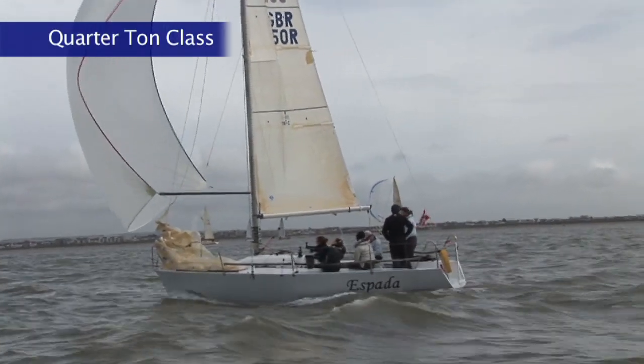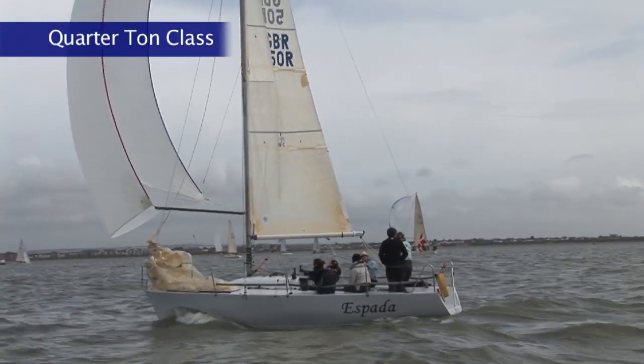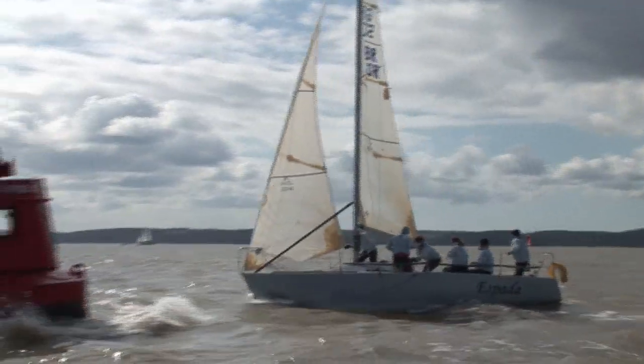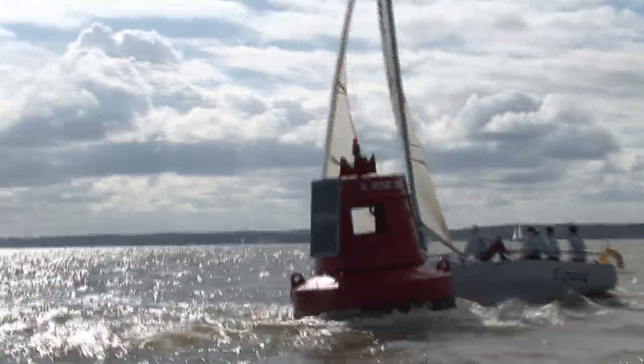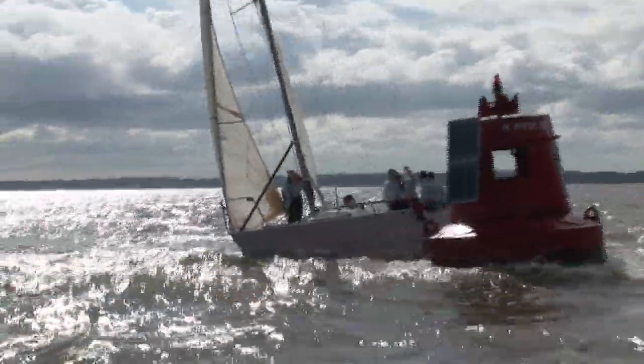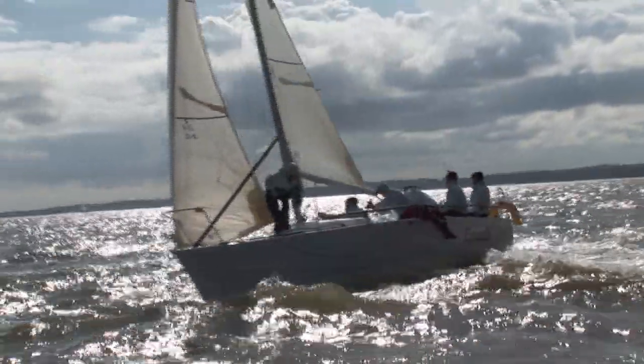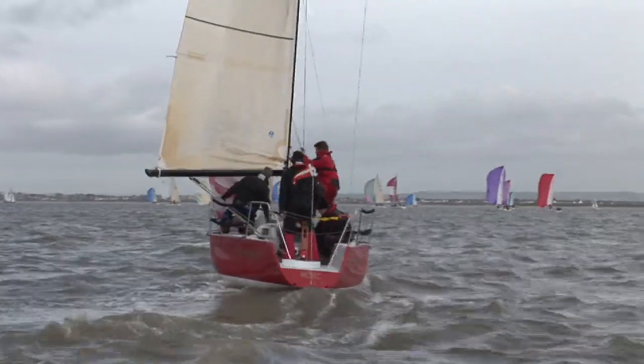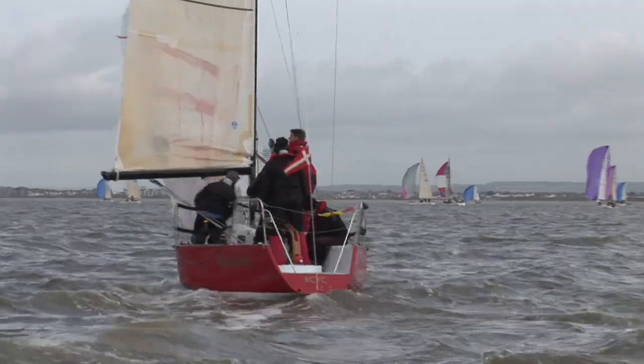There were only three quarter tonners in the regatta, and really there was no competition for Louise Morton's Espada. This well-sorted boat and crew enjoyed the breeze and won every race by at least three minutes. Runaway Bus took second in every race, leaving the Dutch quarter-tonner to bring up the rear.